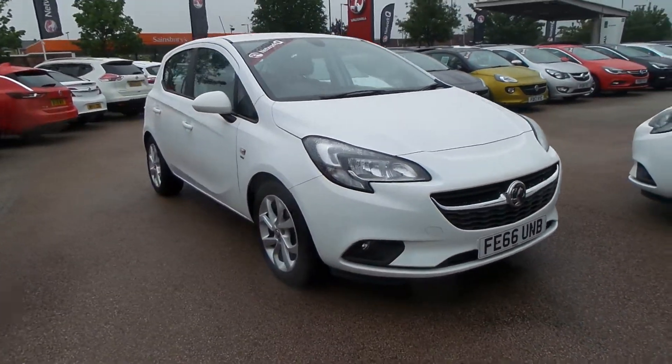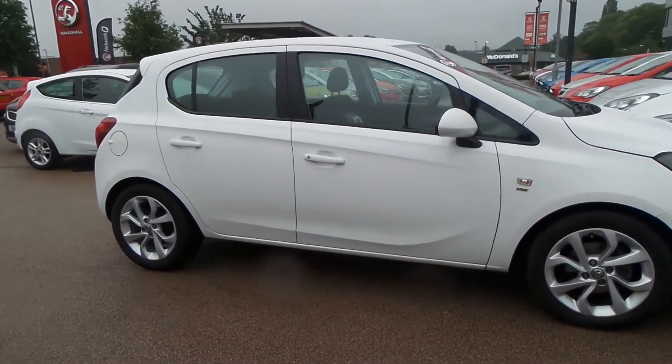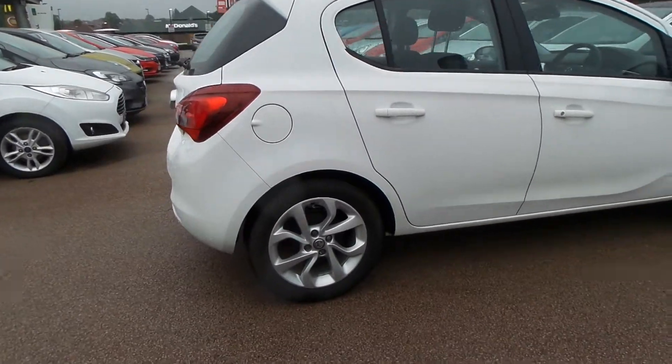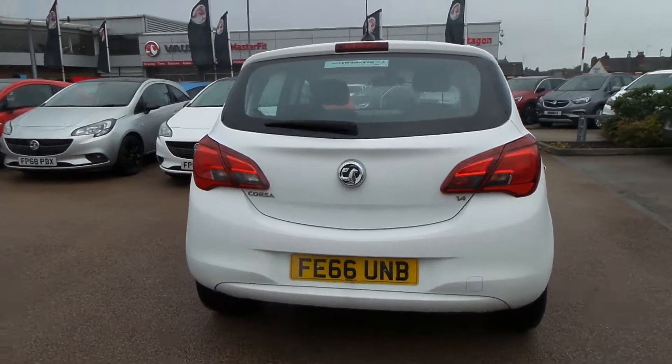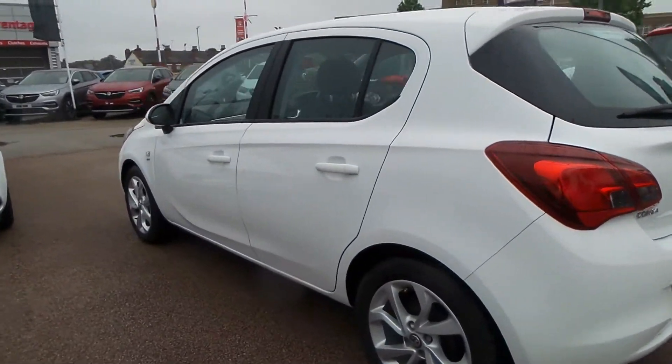Welcome to Pentagon in Nottingham, and this is our 2016 Vauxhall Corsa Energy. It has a 1.4 litre petrol engine, and exterior highlights include 16-inch alloys, heated front windscreen, LED daytime running lights, rain-sensitive windscreen wipers, front fog lamps, and auto-on headlights.